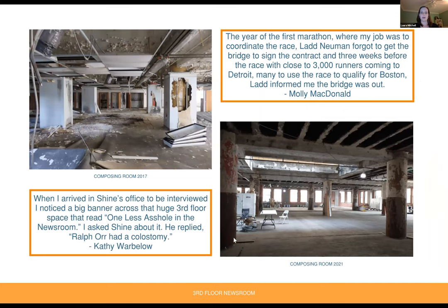A couple additional memories from times in the newsroom. From Molly McDonald: the year of the first marathon, Ladd Newman forgot to get the bridge to sign the contract, and three weeks before the race with close to 3,000 runners coming to Detroit, Ladd informed her the bridge was out. From Kathy Warbelow: arriving for an interview in Shine's office, she noticed a big banner across the huge third-floor space that read 'one less asshole in the newsroom.' When she asked Shine about it, he replied, 'Ralph Orr had a colostomy.' Photos of the composing room in 2017 on the upper left and 2021 on the lower right, just waiting for a tenant to build out.